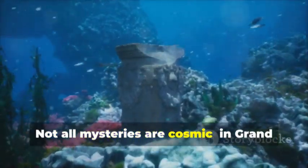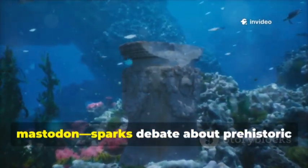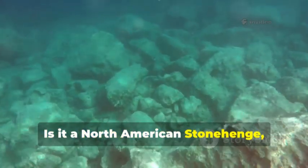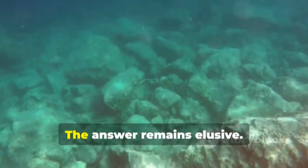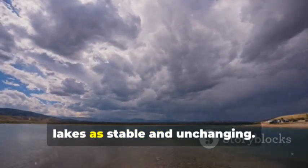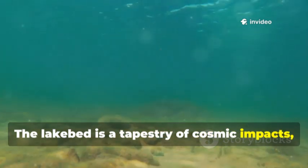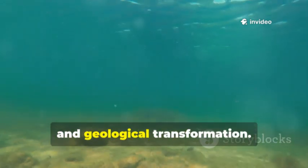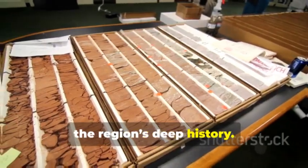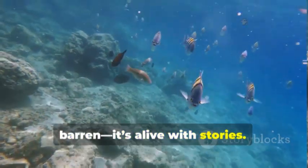Not all mysteries are cosmic. In Grand Traverse Bay, a circle of stones, possibly carved with a mastodon, sparks debate about prehistoric human activity. Is it a North American Stonehenge or a natural formation? The answer remains elusive. These oddities challenge our view of the lakes as stable and unchanging. The lake bed is a tapestry of cosmic impacts, ancient artistry and geological transformation. Each new anomaly opens a new chapter in the region's deep history. The Great Lakes floor is far from barren — it's alive with stories.